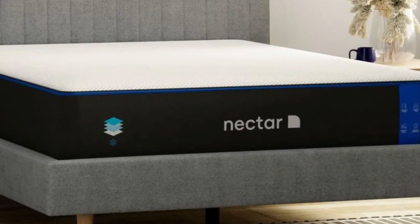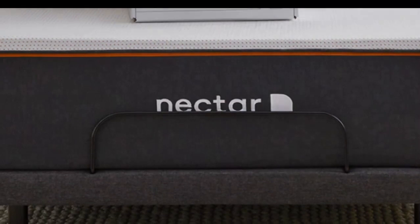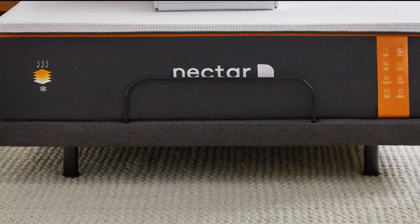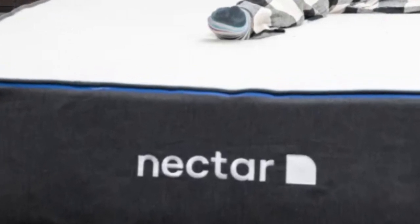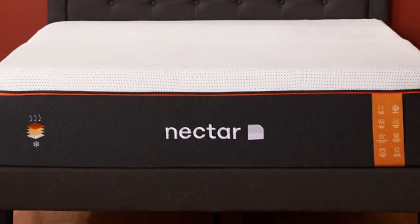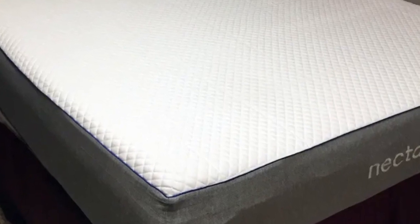Like other memory foam mattresses, this model is very suited to people who constantly feel pressure points in their shoulders, hips, and other sensitive areas. Despite the Nectar's medium-firm, 6, feel, the foam layers cushion the body to align the spine for side sleepers. The mattress is also supportive enough to keep back and stomach sleepers on an even plane without sinking too much beneath their heavier areas.